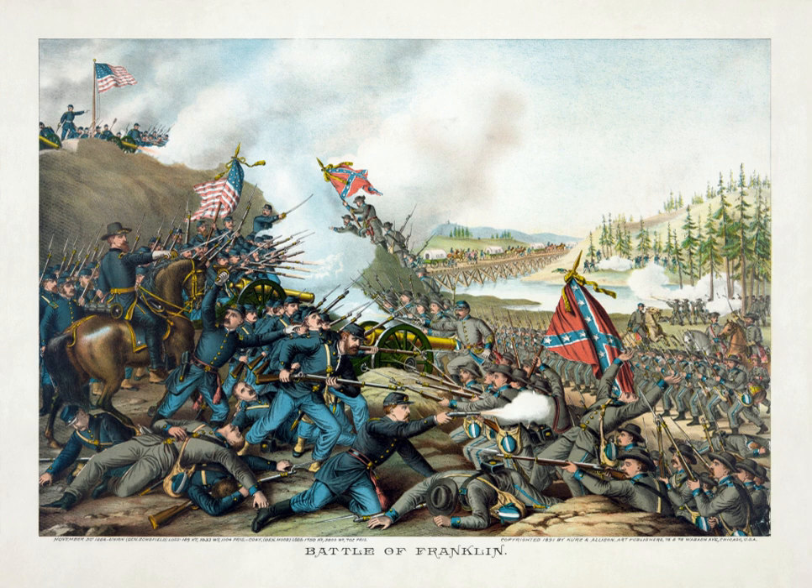The Battle of Franklin was fought on November 30, 1864, in Franklin, Tennessee, as part of the Franklin-Nashville Campaign of the American Civil War. It was one of the worst disasters of the war for the Confederate States Army.